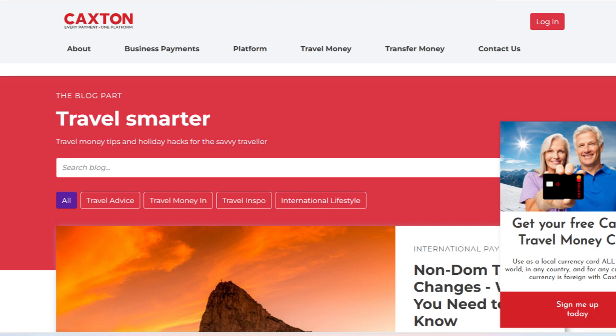Overall, the Caxton Travel Money Card offers substantial value and convenience for frequent travelers looking to manage their finances efficiently and securely while abroad.